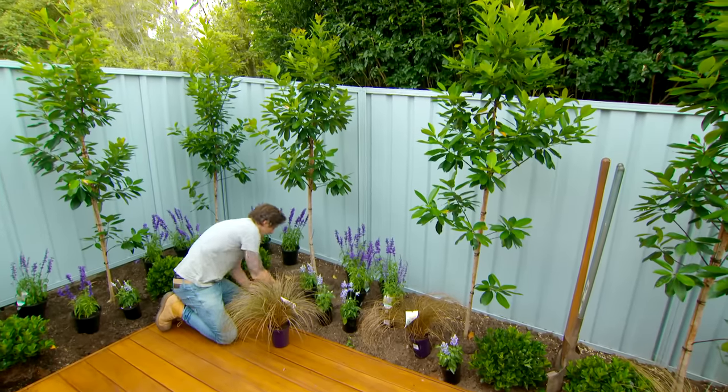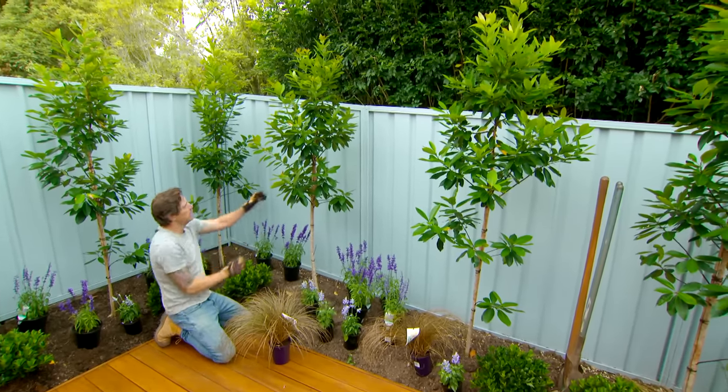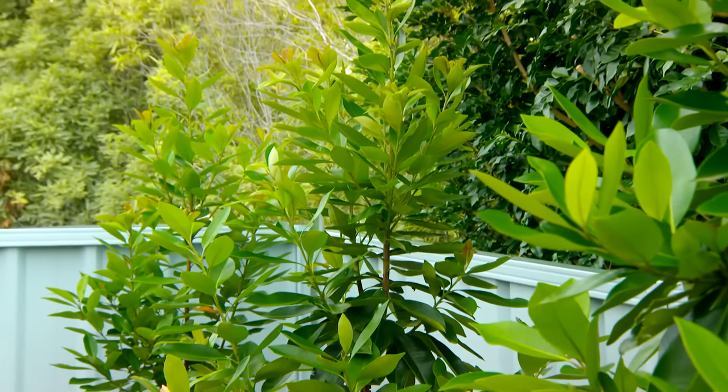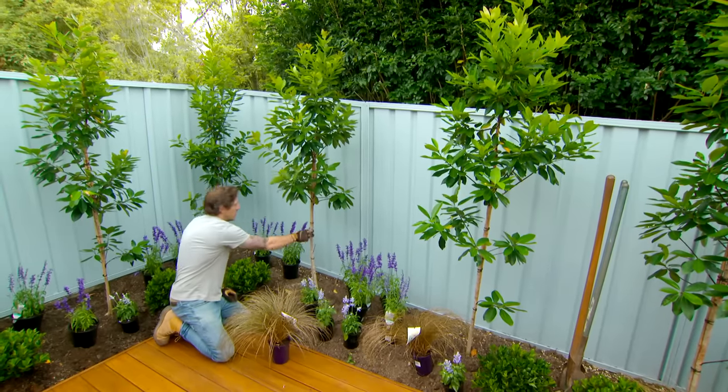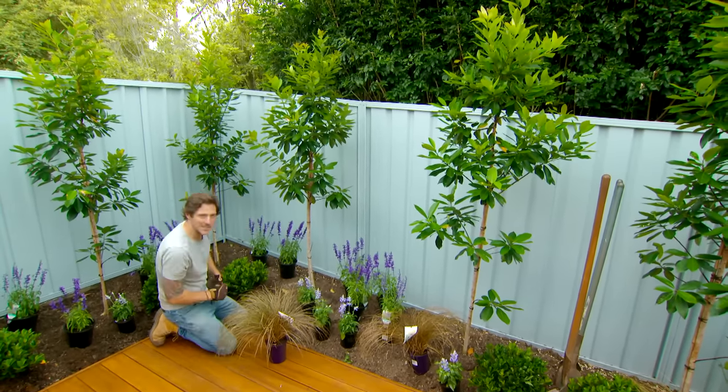A good tip for small spaces is to go big with your planting. I've done this along the deck with these great water gums - this variety is called Luscious. It's a real designer plant with lovely green leaves, a white trunk, and black stems, so it looks fantastic against our painted fence.